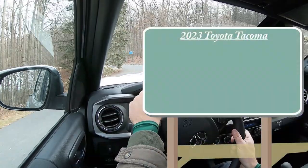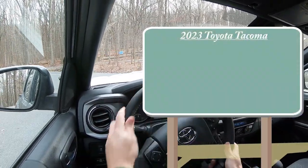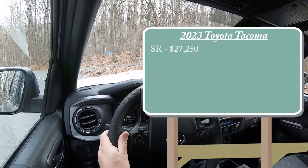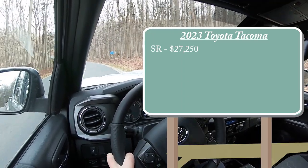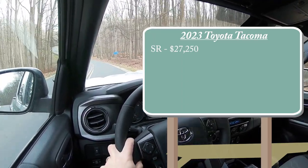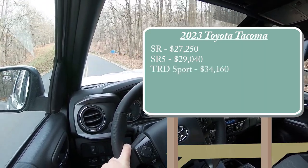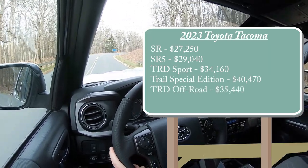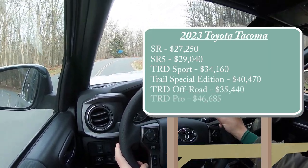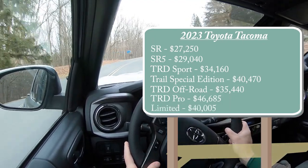Let's start with pricing. There are several different trim levels for the 2023 Tacoma. The SR starts at $27,250, which is a modest $100 bump from 2022. SR5 for $29,040, TRD Sport for $34,160, Trail Special Edition for $40,470, TRD Off-Road for $35,440, TRD Pro for $46,685, and then the Limited trim level starting at $40,005.